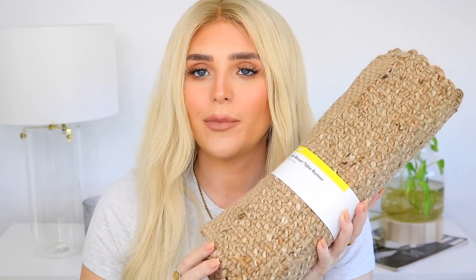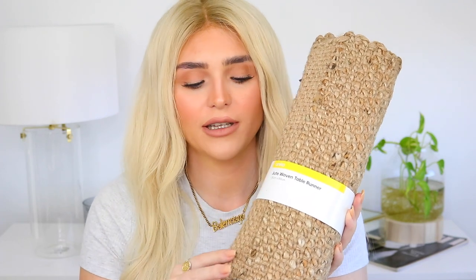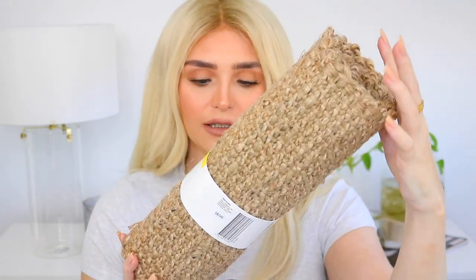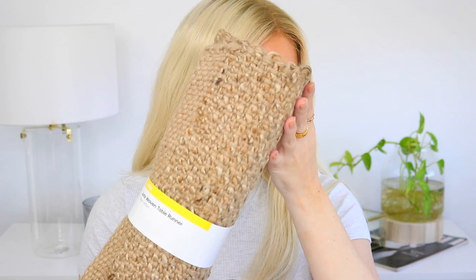The next thing I picked up was the Jute Woven Table Runner. I picked this up to put in my media room on the entertainment unit. At the moment I just have a gray one, but I wanted this more woven-looking one. I'll put that on there and I'll also take a photo for you guys so you can see it styled. It is 35 centimeters by 150 centimeters long.